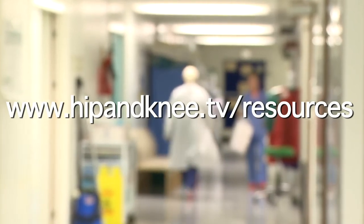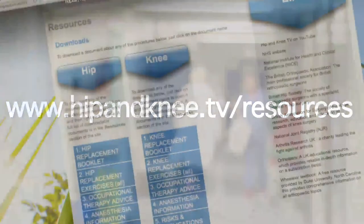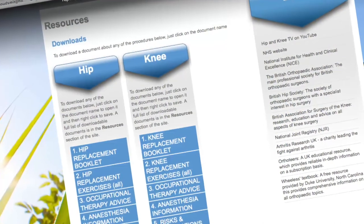For more information on anaesthesia for all types of knee surgery, take a look at the documentation in the resources section of the website.